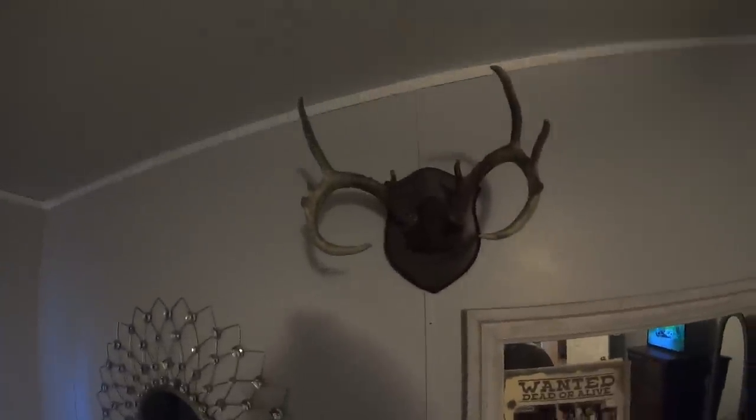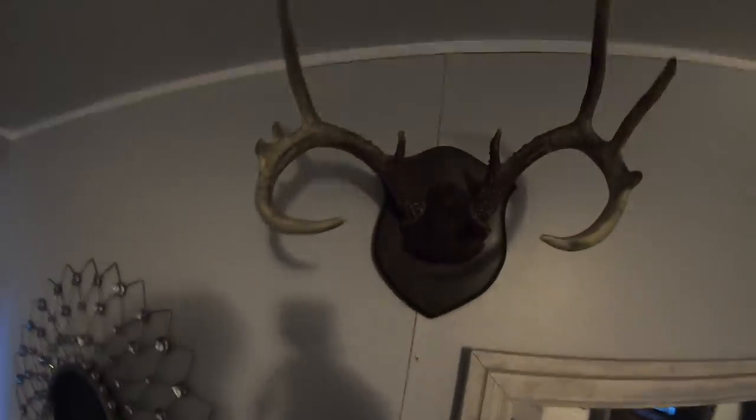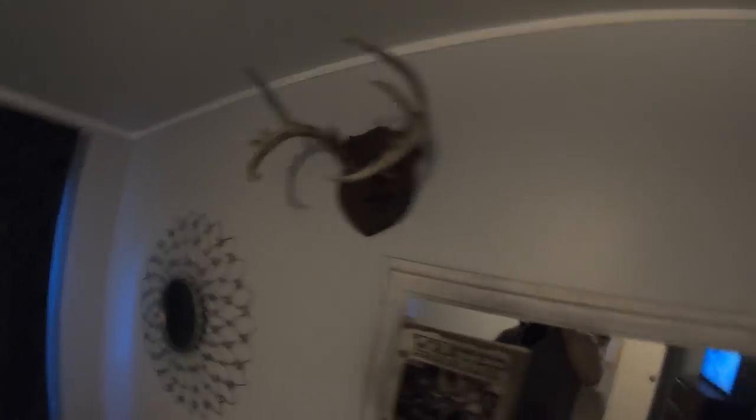This buck here was actually daddy's buck — he killed this probably before I was born. He got him put on a plaque and had him laying around in the shed. Said he wasn't gonna do nothing with it, so I said don't throw it away, I'll take it and hang it up in the house. He was a 10 point — had some busted up points, he'd been fighting a good bit. I don't know exactly where daddy killed him, but I know it was at the dog club.